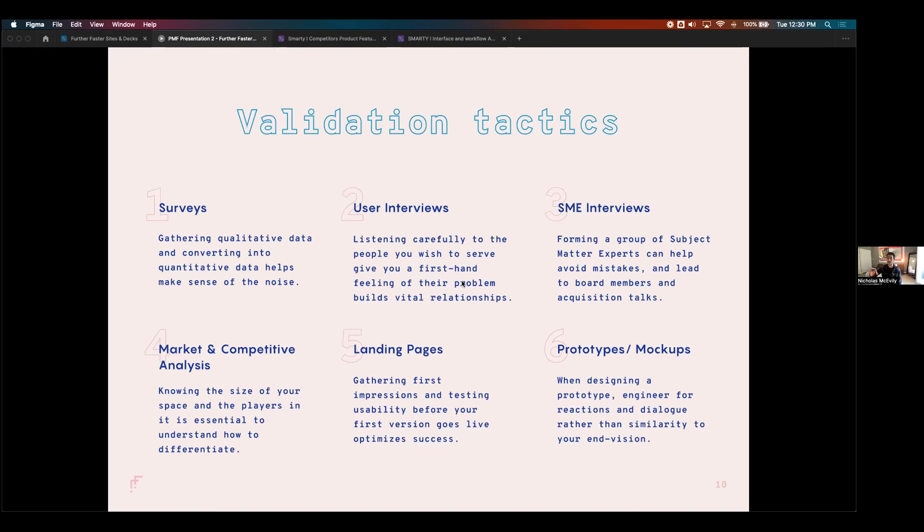Surveys can gather both quantitative and qualitative data. User interviews are great for qualitative work — not quantitative — but they're incredibly emotive; you can hear the tone and timbre of someone's voice. I just did surveys and interviews around the birthing journey and pregnancy — it gets really emotional in ways that don't come through during surveys or landing page tests. User interviews are indispensable when you're trying to understand the human at the other end of your product or service.